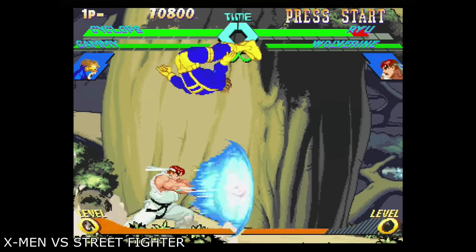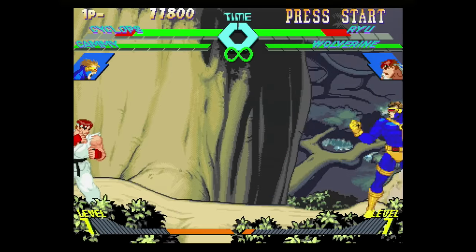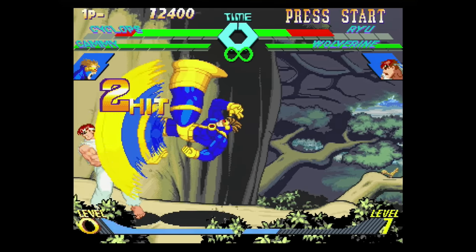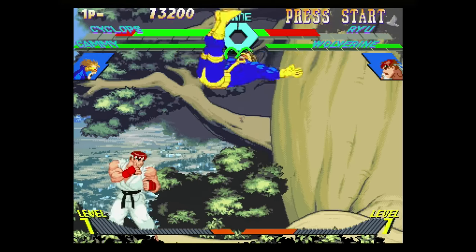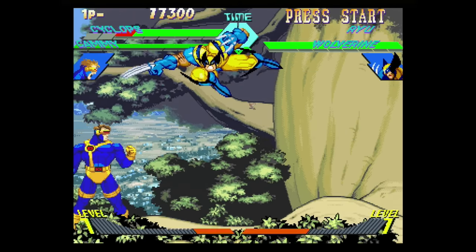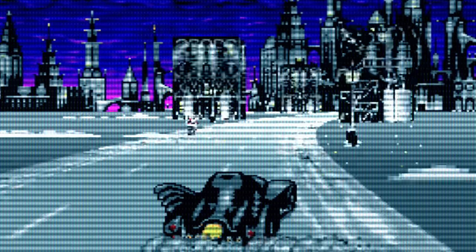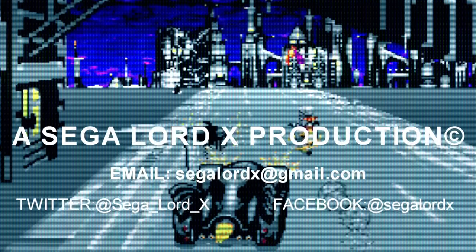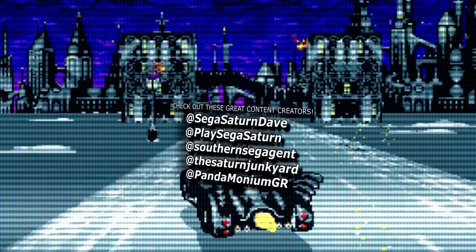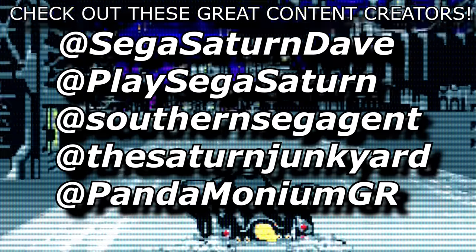There are also some cool expansion possibilities with the Saturn — pop in that 4 megabyte RAM expansion and you can play the incredible X-Men vs Street Fighter like no console at the time could. While sales history and retail performance will never be kind to the Saturn, there is a unique console with many games that were very much worth playing. Give it a chance, and you might just find that out for yourselves. I'm Sigalord X, thank you guys for watching, and I will catch you next time.